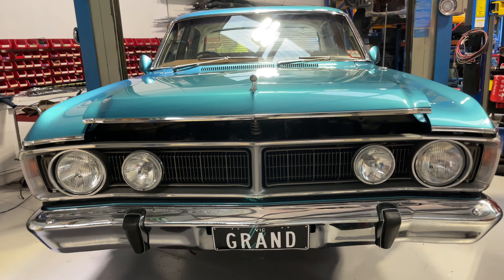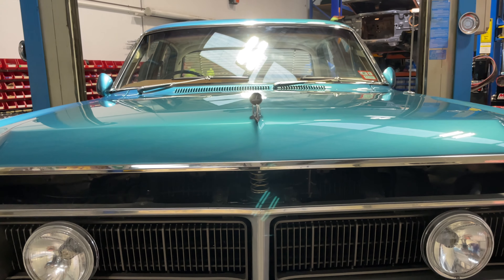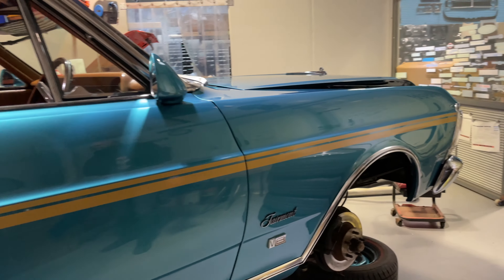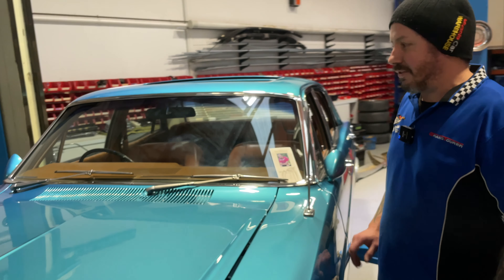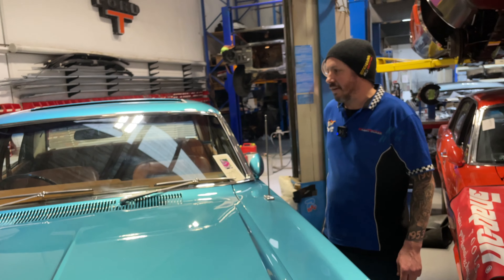This is a very special car to Grand Tourer. A lot of good memories with this car, and I even had this car in my own wedding. Oh, really? Yeah. I've always loved this one, the colour of teal glow. Absolutely. And was that factory? Yeah, factory colour.